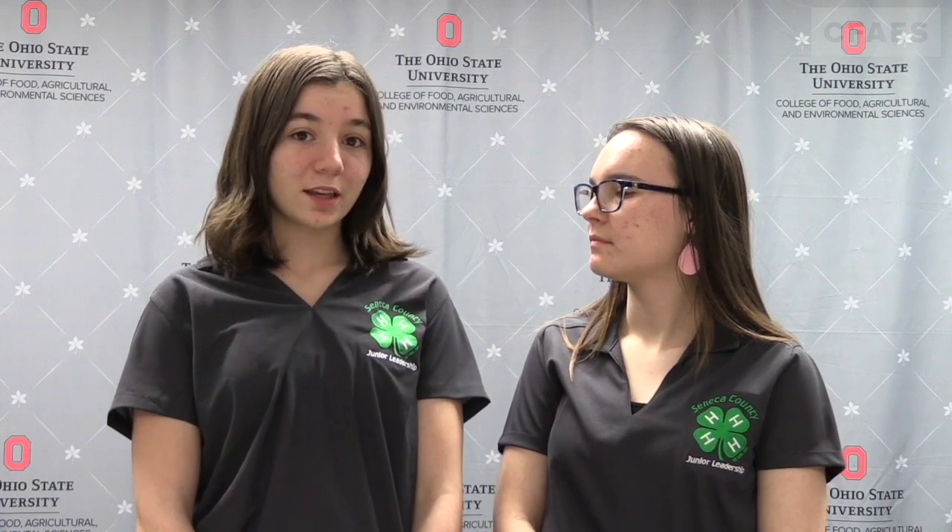Let's start by discussing a savings account. A savings account helps you save up for large purchases. When starting a savings account, it is best to begin by putting 20% of your earnings into the account. Make sure when you're looking for a savings account, there are low to no monthly fees, as well as a competitive interest rate.